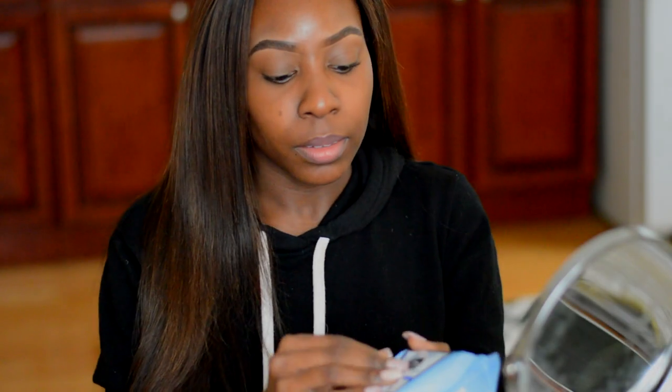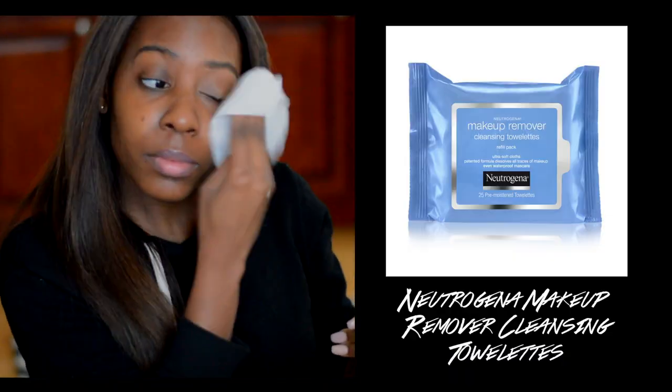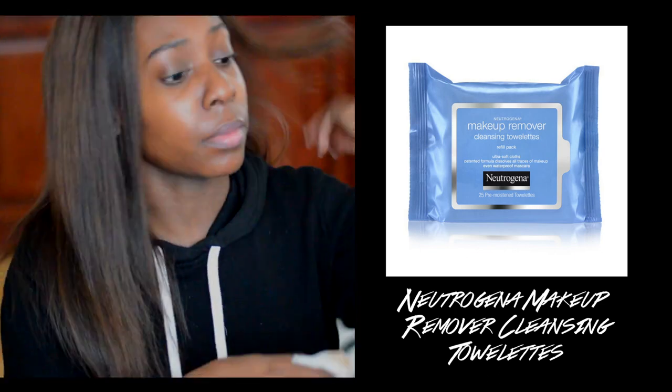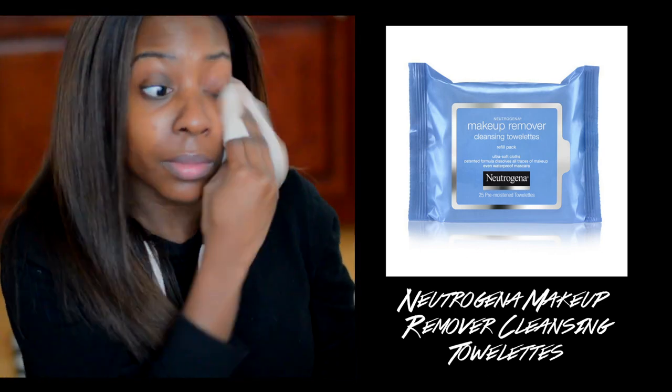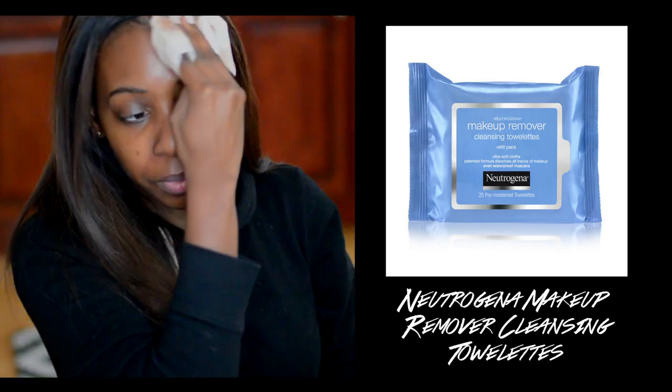So without further ado, let's get into the skin routine. First I'm going to start out by cleaning my face. I love to switch between Neutrogena makeup removing cleansing towelettes or the Simple brand. I basically love both of them — they're really good wipes to clean your face.